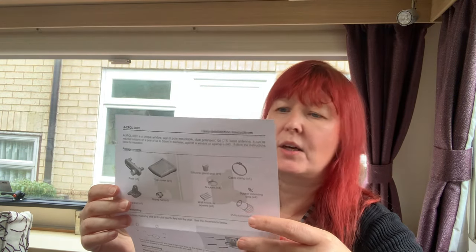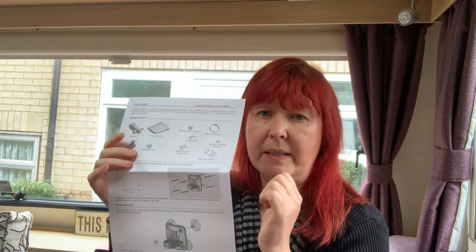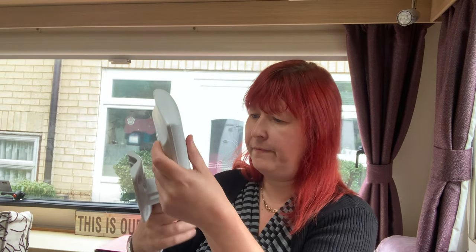The aerial also comes with a double-sided A4 sheet showing the various different mounting options. You can wall mount it using a six-millimetre masonry drill bit and screw it into a wall — not going to be doing that in the caravan. Or window mounting with the four suckers through the holes in the bracket. Or pole mounting, which could be interesting if you've got a flagpole or an aerial pole — you place the pipe clamp through the bracket and attach it to a pole. So there are three different ways of securing this little thing, which looks rather funky.